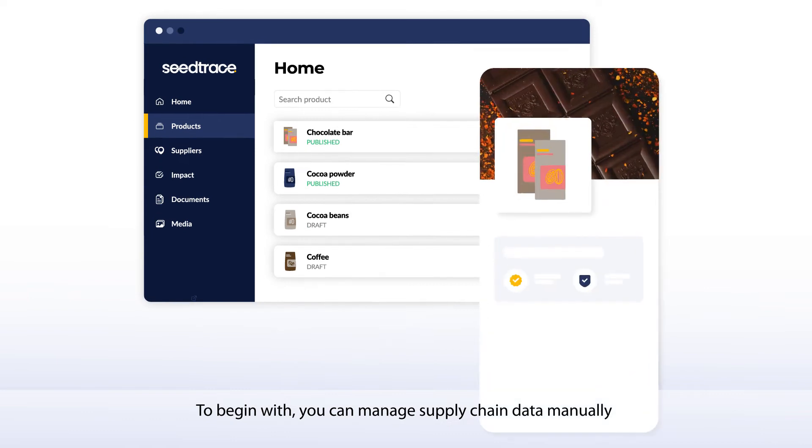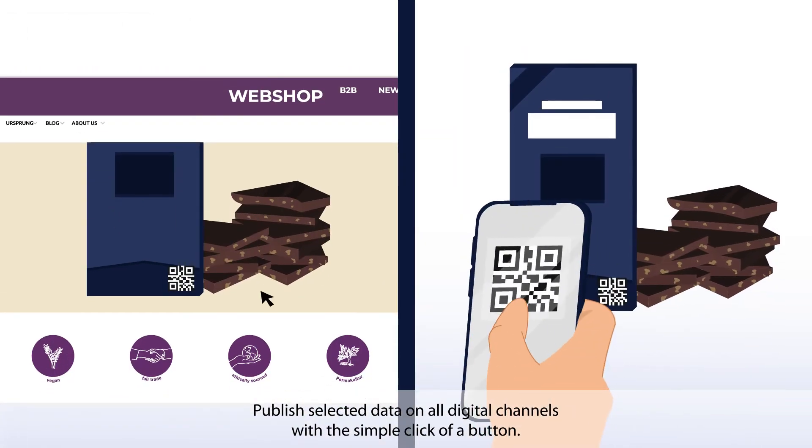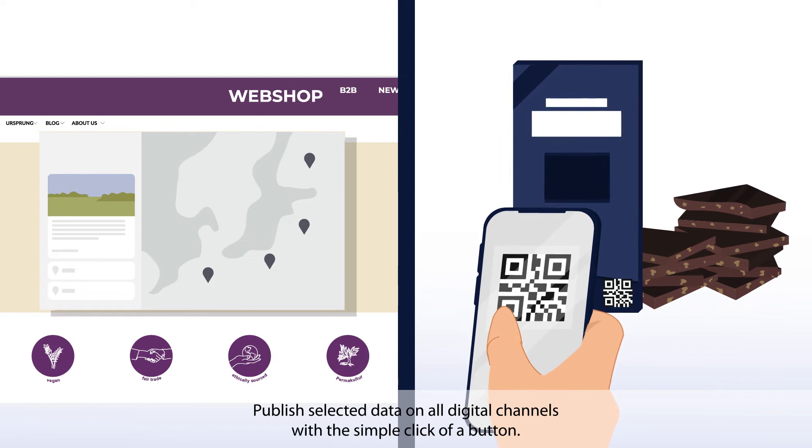To begin with, you can manage supply chain data manually or import it automatically into the Seedtrace platform. Publish selected data on all digital channels with the simple click of a button.